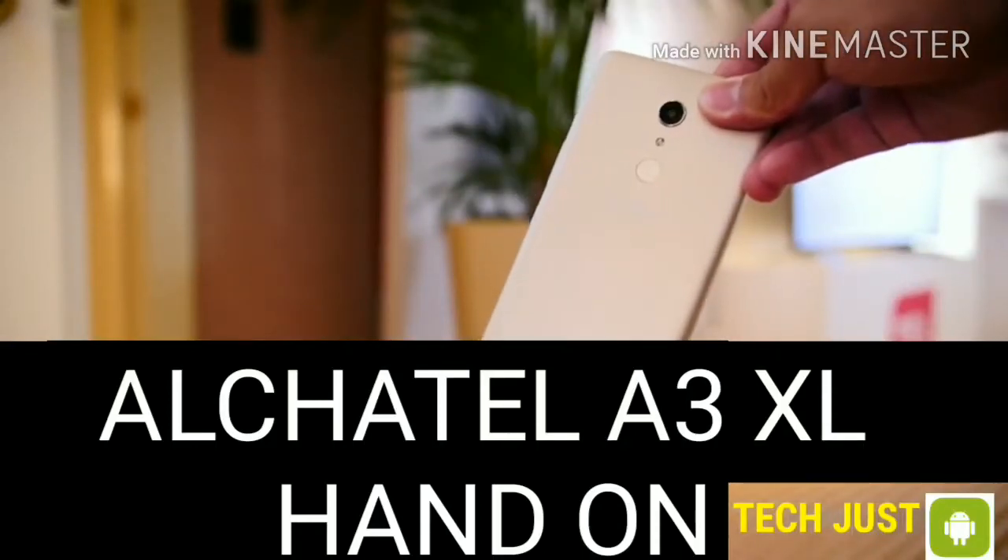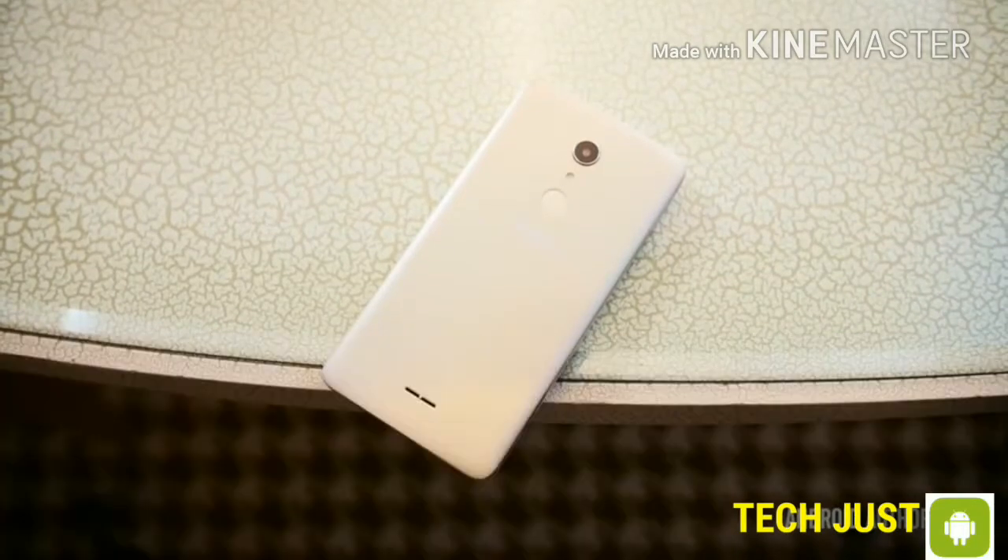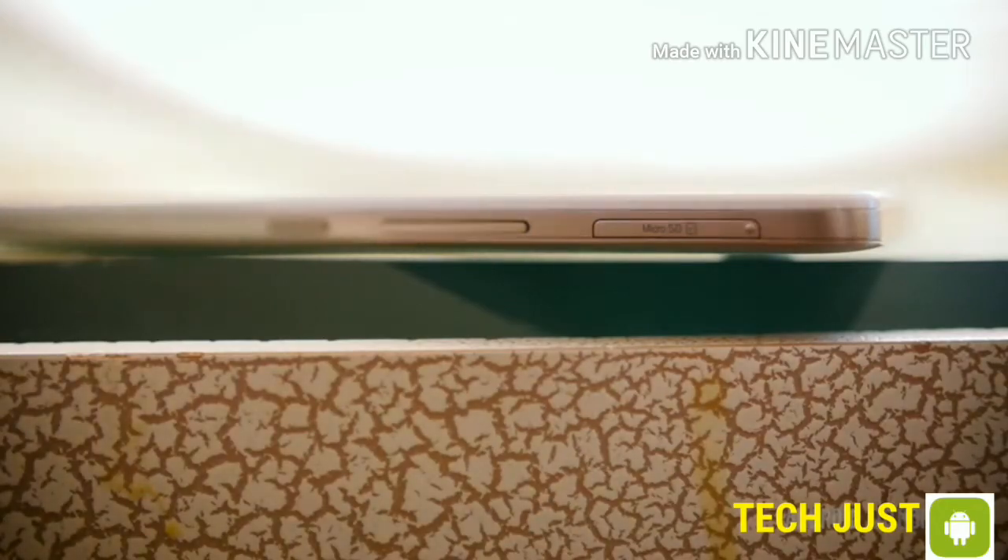Continuing our adventures at CES 2017, Alcatel has announced a new large budget range phone. This is the Alcatel A3XL, a 6-inch device with low-cost consumers in mind.